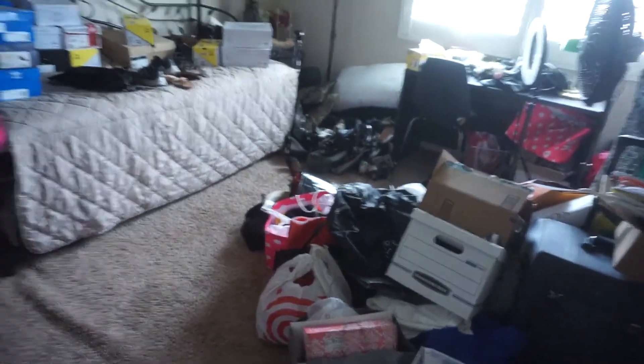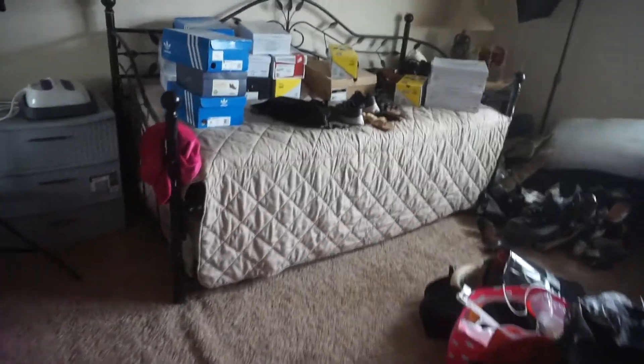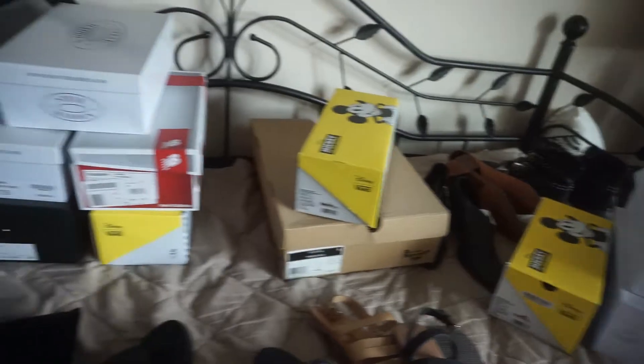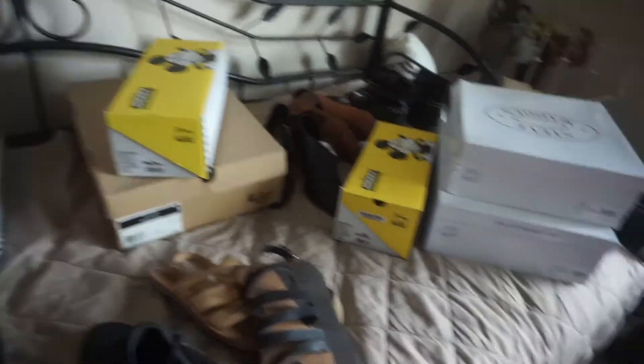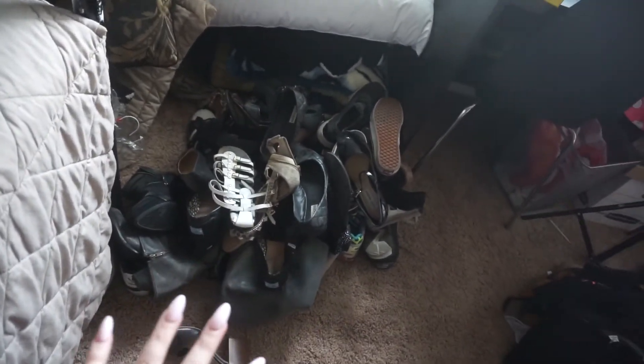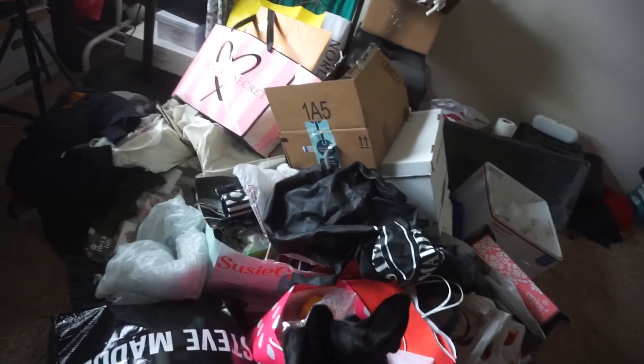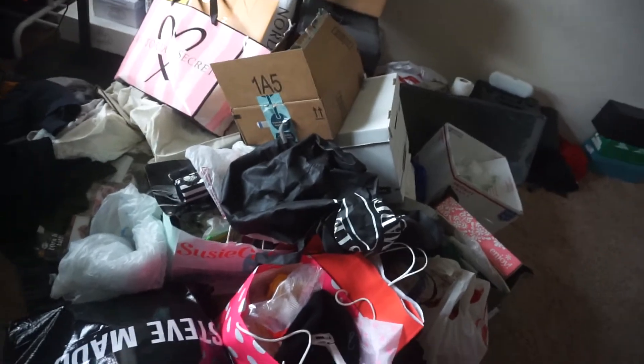This is the guest bedroom where I'm doing all the decluttering and bringing everything. I'm now getting started with the shoes — this is all of them. My problem is some of these shoes I kept thinking I'd wear them, but I've decided to just donate them. This mess here is boxes from the closet floor, more clothes to bag up, and clothes I had already decided to keep but then chose to part ways with while folding.